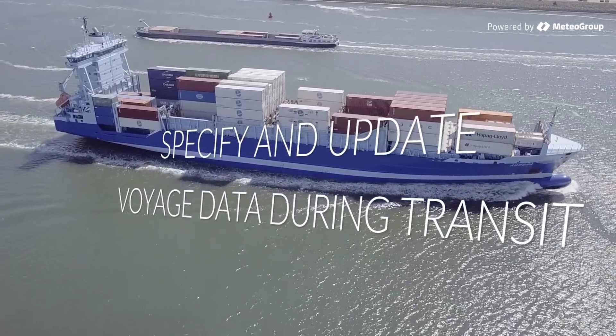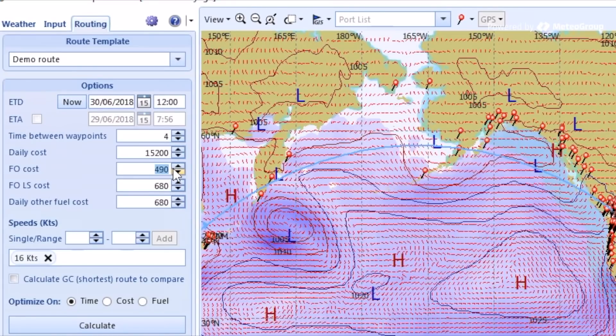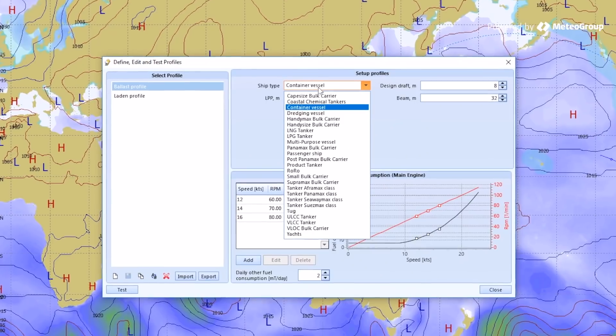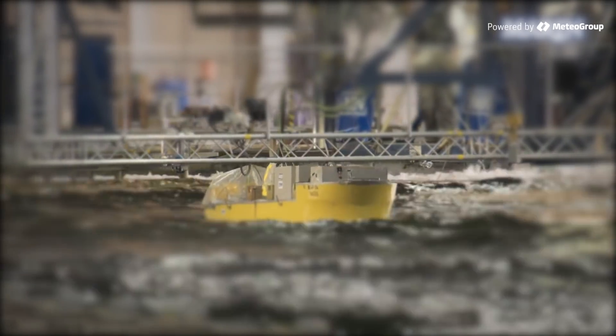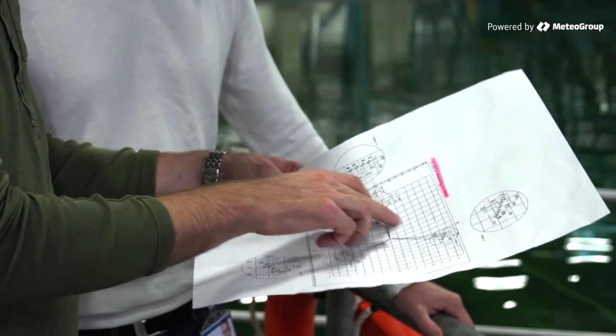SPOS9 allows you to specify and update vessel and voyage data during transit. SPOS9 comes with the Meteo Group Ship Profile Library, developed with the Maritime Research Institute Netherlands. The Ship Profile Library contains advanced algorithms for the resistance impact of wind and waves on specific vessel types.